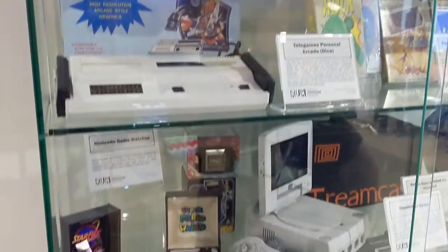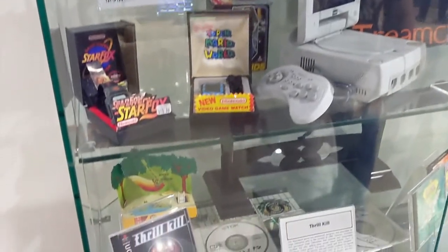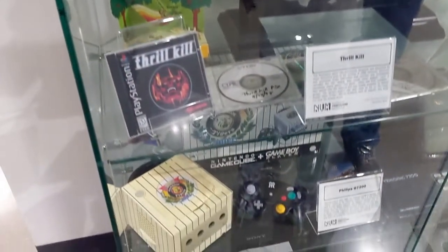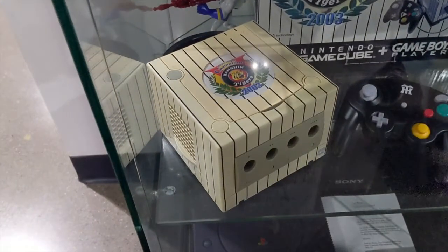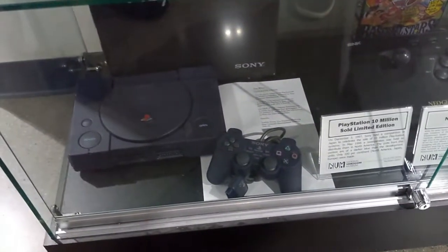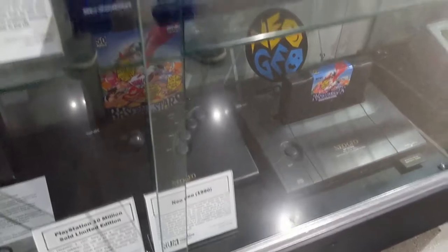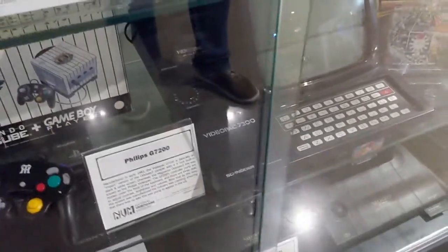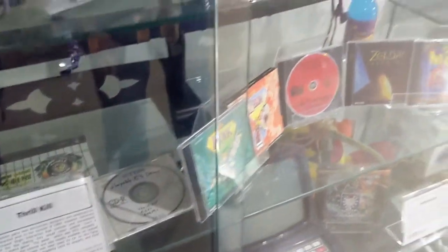This case started out with some normal-looking things, but as I looked, I saw the Nintendo watches, and I remembered that I had the Zelda one when I was a kid. I paused on the GameCube because it was just really odd, until I remembered the Japanese love for baseball. The Video Pack 7200 I have never heard of, so there's some research for me in the future.